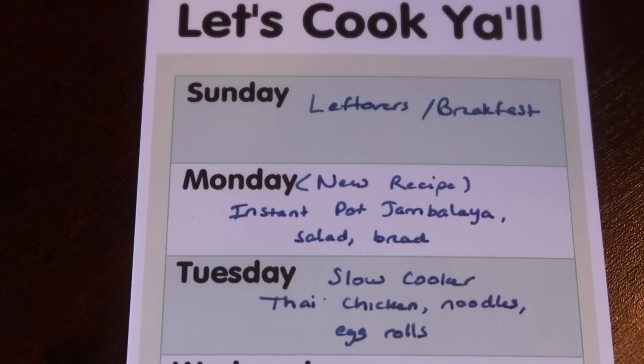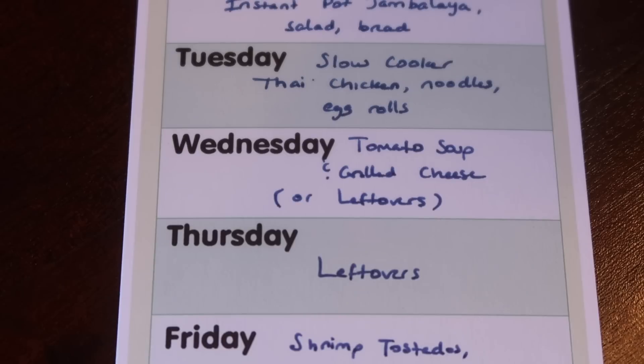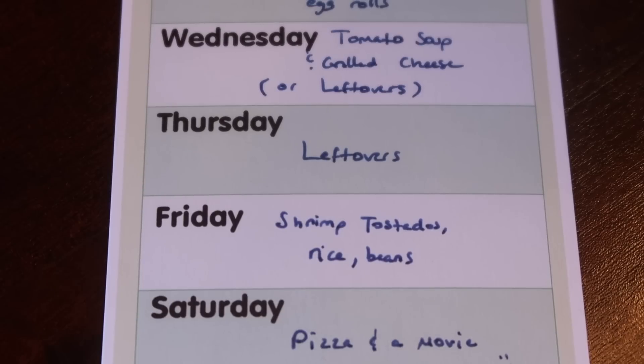Tuesday I'm going to make a slow cooker crock pot meal I haven't made in over a year — I actually filmed this for our first collaboration ever on the channel. It's a Thai-style or inspired chicken. It's in no way authentic Thai but it's really easy; it uses pantry ingredients, chicken, some seasonings, peanut butter and salsa, and some other things. I'll probably serve it over noodles with egg rolls and vegetables. Wednesday and Thursday we'll likely do tomato soup and grilled cheese and leftovers. Since we're still in Lent, on Friday I'll do shrimp tostadas with rice and beans, and probably some guacamole or salsa and chips.